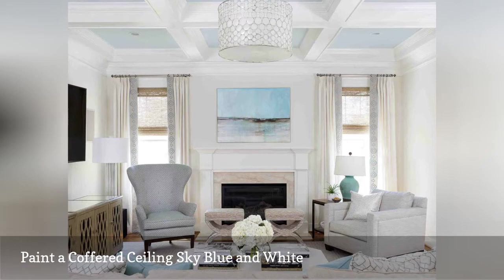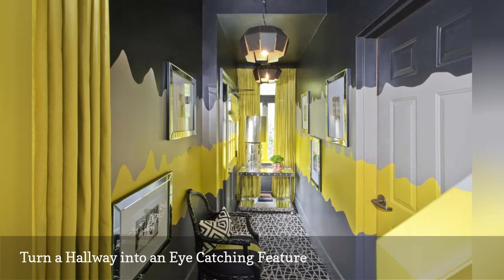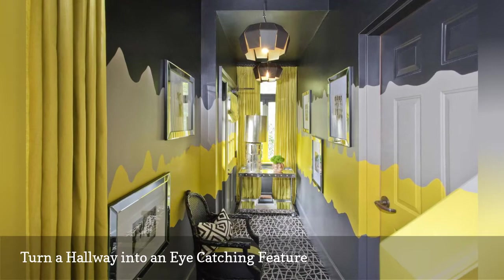Free-spirited decorators may want to copy this unique paint job by Deka Robinson Designs. The Atlanta, Georgia-based interior designer turned a narrow hallway into an eye-catching feature by painting a tricolor wavy pattern onto the walls. The dark gray paint on the ceiling creates the illusion of height.